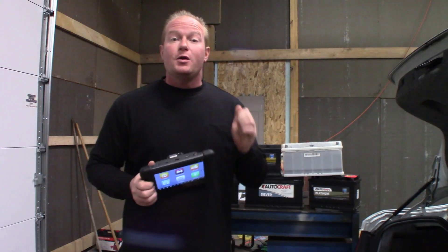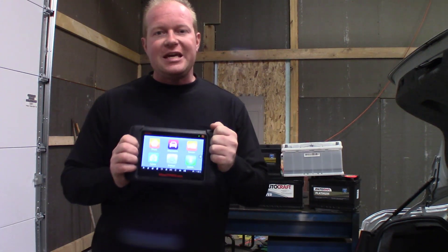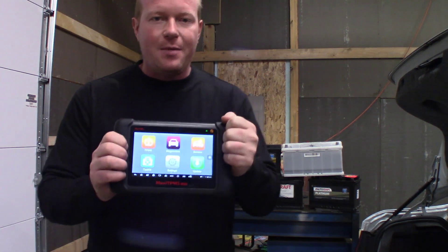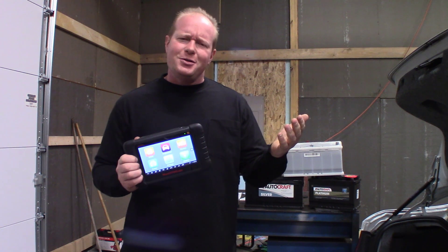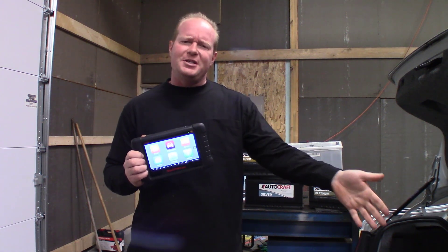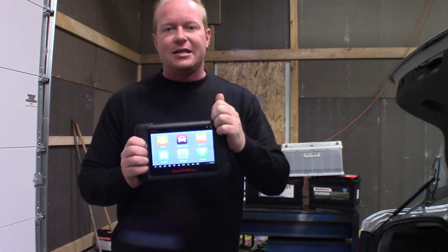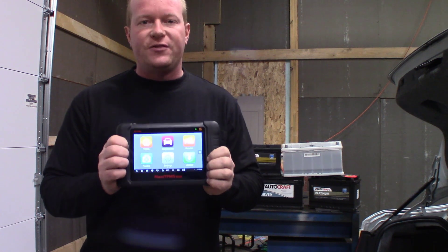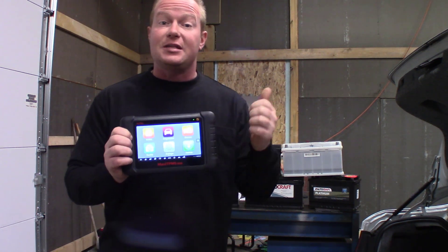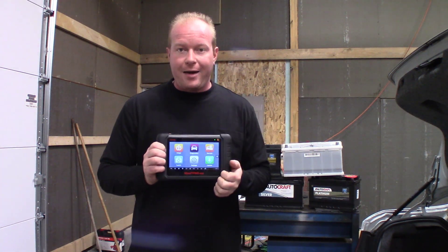We're going to go through that process today using some Autel tools. The tool I've chosen to do this procedure is the Autel TS608, their TPMS tool. Now I know what you're saying — you want to do a battery management system reset with a TPMS tool? Because the Autel TS608 not only is a TPMS tool, but also has service functionality built into it. This gives us the ability to reset the battery maintenance system monitor whenever we replace a battery.